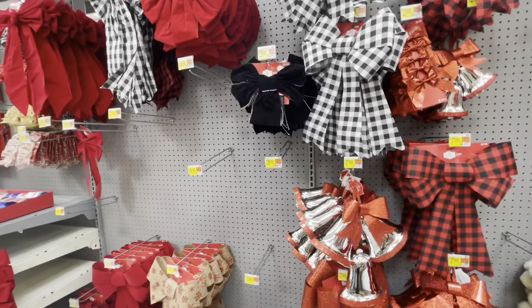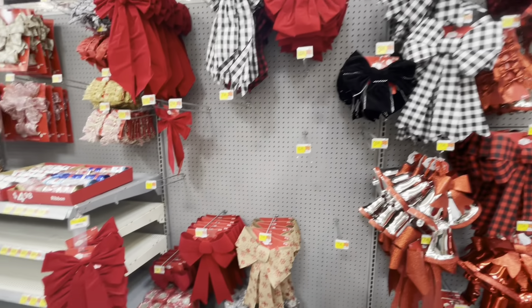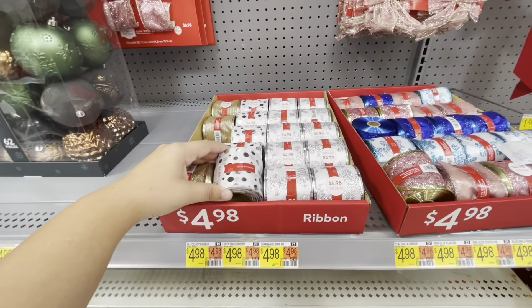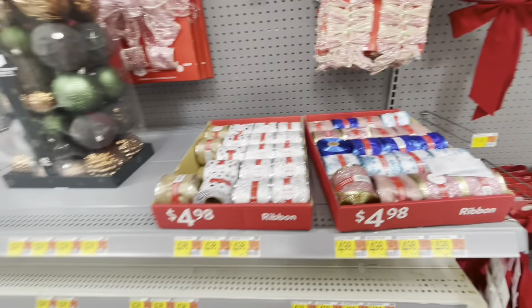Here they have bows in different colors, different styles and sizes, and some ribbon so you can DIY your own things.